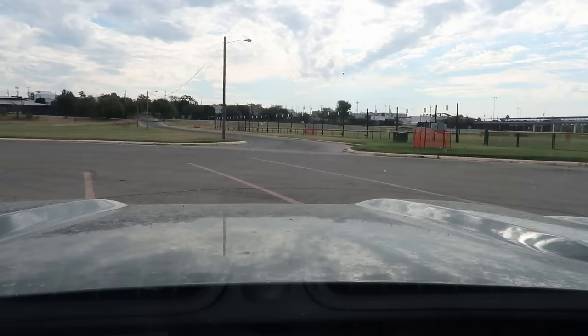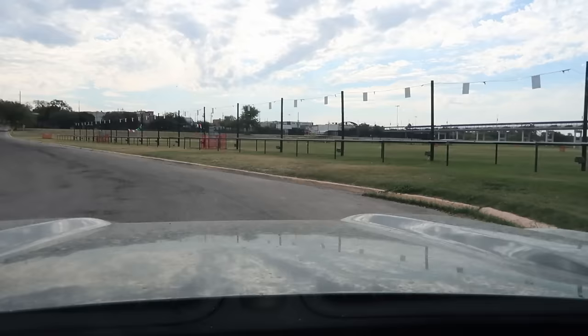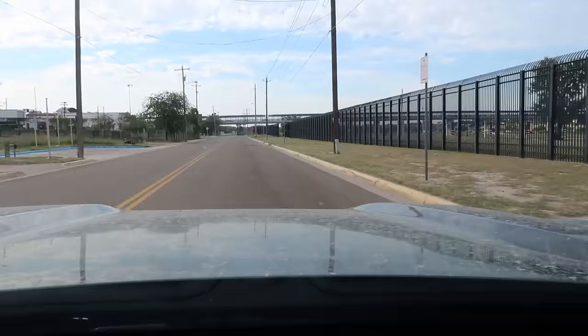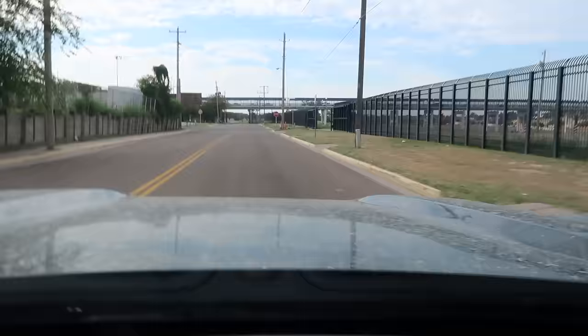I'm going to take a look around some of the other places here in town and see what's going on. I'm going to head this way, go underneath the International Bridge and go over to the other side. Like I said, there are two of them here.